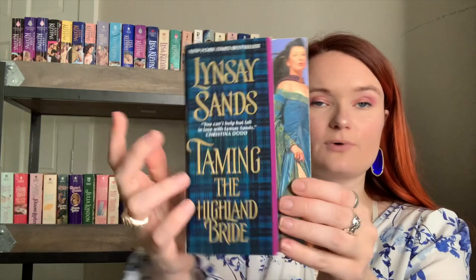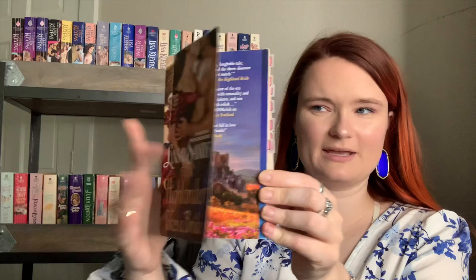I own quite a few Lynsay Sands books even though she's not my favorite historical romance author — I bought these at the beginning of my historical romance journey. I now know she's not really for me, but I love the covers and can keep whatever I want on my shelves. I have Devil of the Highlands, Taming the Highland Bride, The Highlander Takes a Bride, Falling for the Highland Warrior, and Always — though I don't remember much about that last one. Next is Border Bride by Amanda Scott — the couple is raised on the cover and there's even a horse in the background. So cute.